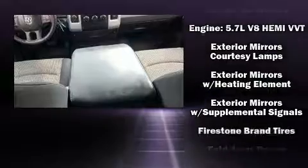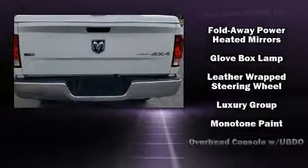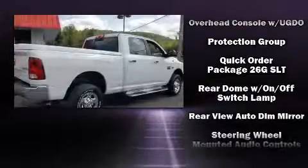Passengers are protected by various safety and security features including head curtain airbags, front side impact airbags, traction control, a panic alarm, and four-wheel disc brakes with ABS.